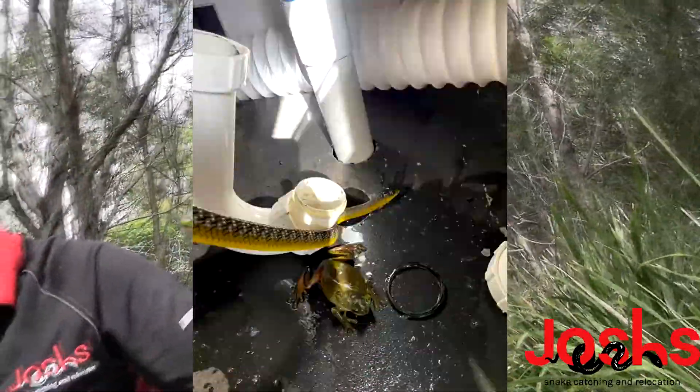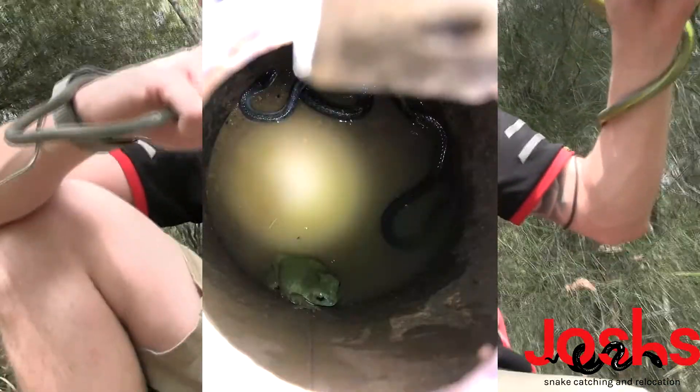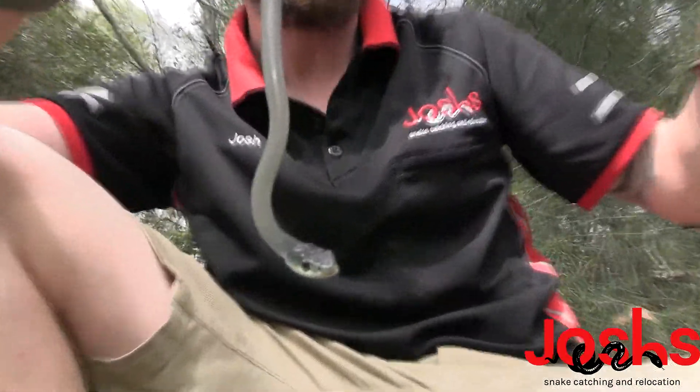They often chase frogs down drains. I've pulled quite a few of these guys out of sinks because they've chased a frog in, and I've saved a few frogs in there in the process too.